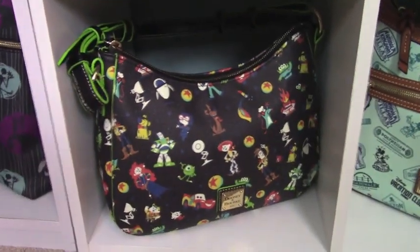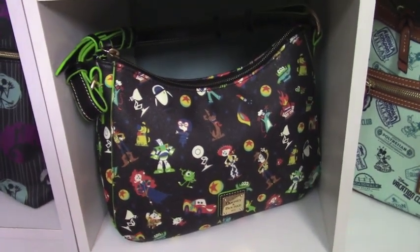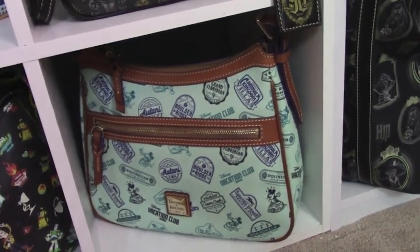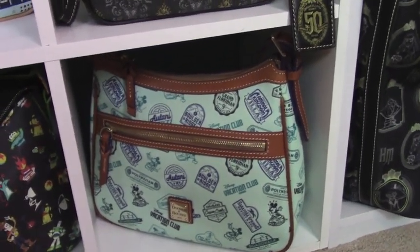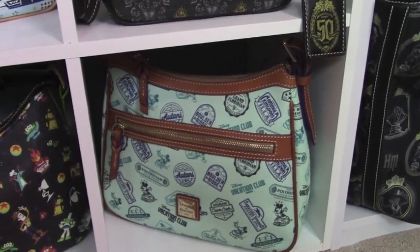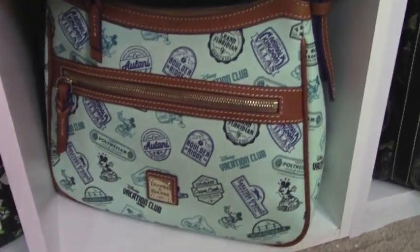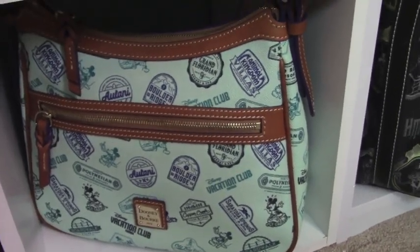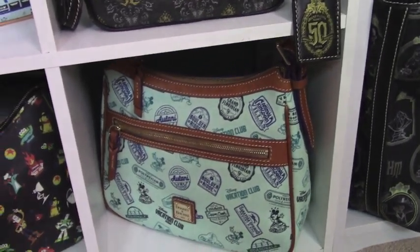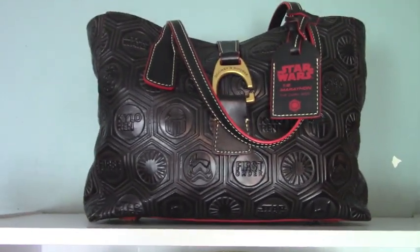And here is my Pixar Hobo from Shop Disney. This one — I'm a deal junkie — they had it on Shop Disney and it was so cheap that I just had to get it. I can't remember what the price was, but that's the reason I have that one.